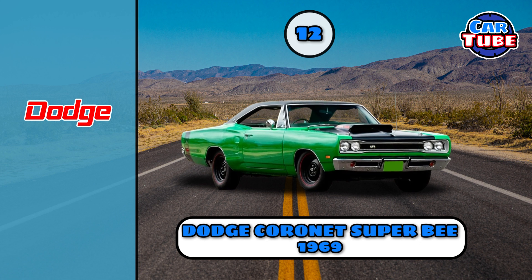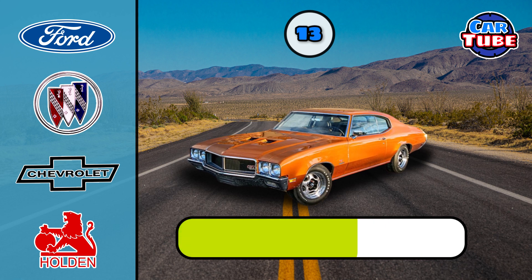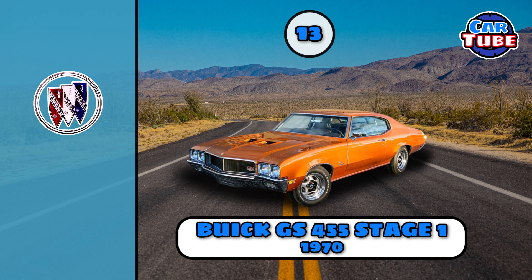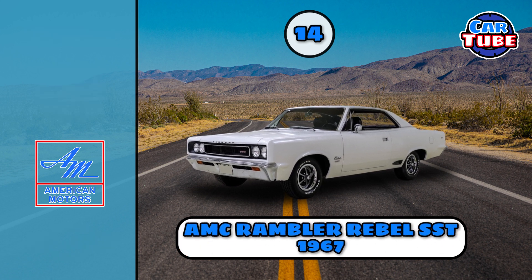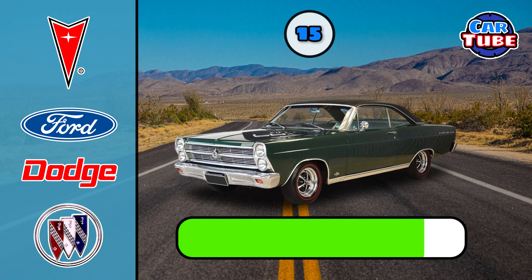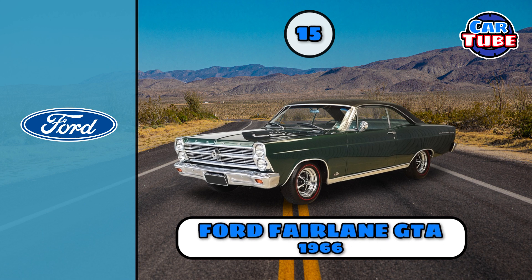Dodge Coronet Super V. Buick GES 455. AMC Rambler Rebel SST.